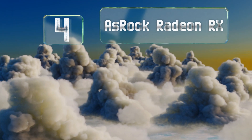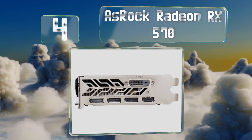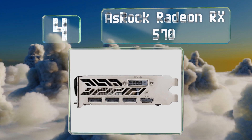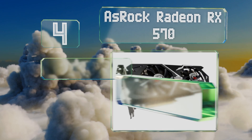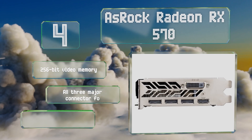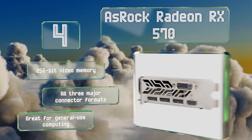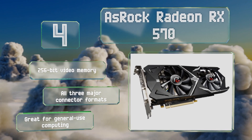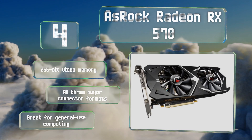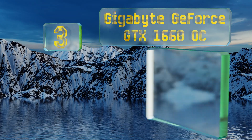At number four, while the chipset at its heart is a relatively old one, the Azrok Radeon RX 570 actually outperformed some of Nvidia's brand new releases. Priced at under $200, it's perfect for a budget gaming rig as long as you don't turn the visual settings up to ultra. It features 256-bit video memory and all three major connector formats, and it's great for general use computing.